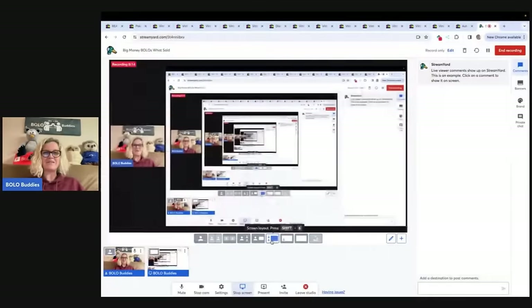Hey Bolo Buddies, thanks for watching, welcome in everybody! I'm going to be talking to you about my big money bolos — items that I bought cheap and sold for a profit on eBay. I'm going to tell you where I got it, what I paid for it, and what it sold for.